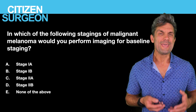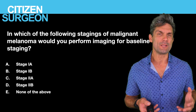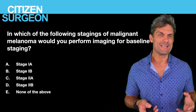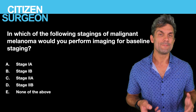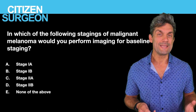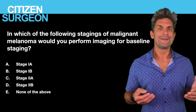Question twelve: in which of the following stages of malignant melanoma would you provide baseline imaging assessment for staging? Is it stage 1A, stage 1B, stage 2A, stage 2B, or none of the above?